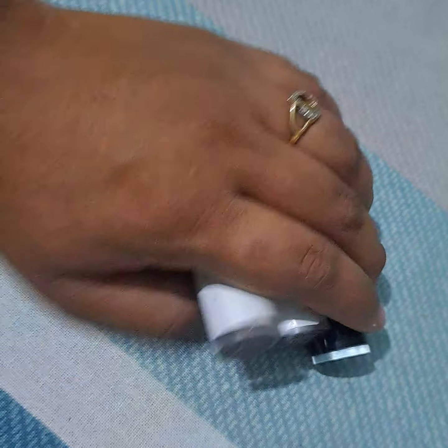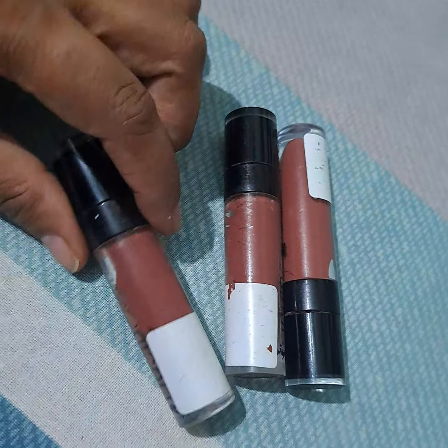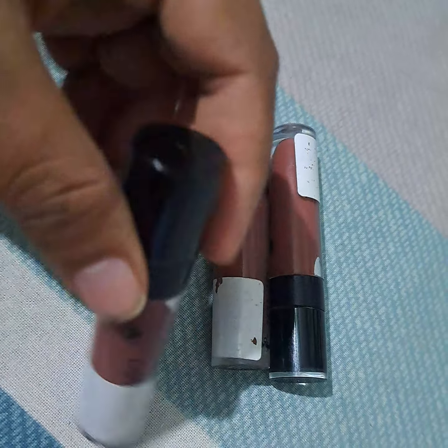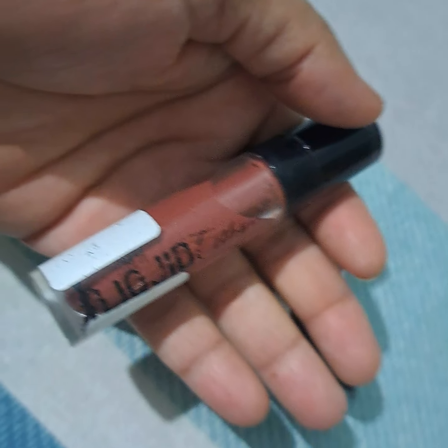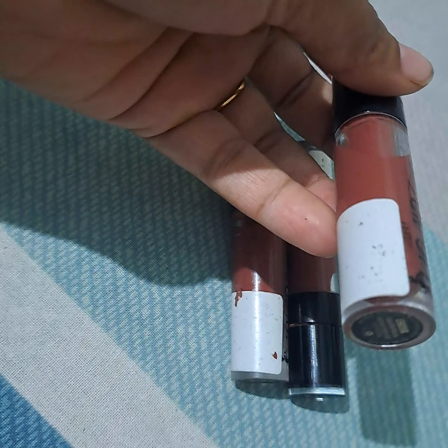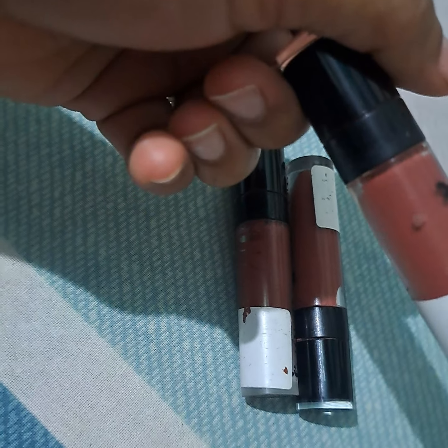But more than that, any day, this Wet n Wild lipstick is always loved by me. And you can see — I have to show you. The texture is so good, I love this. The color is good. The pigmentation is good.